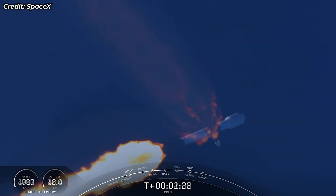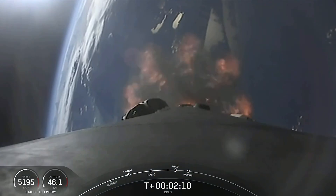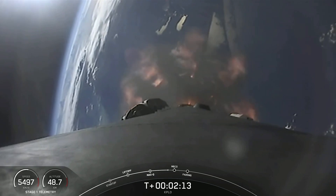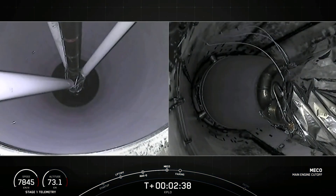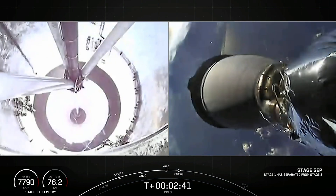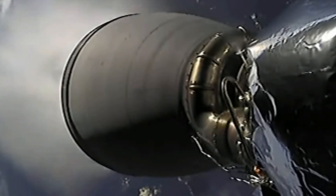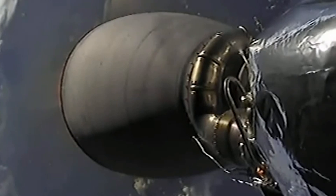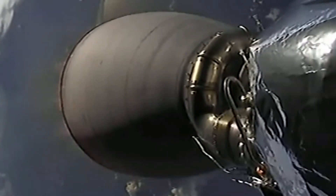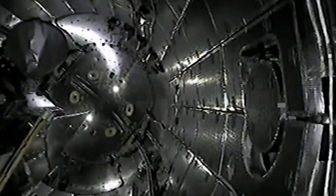We have three events coming up. Main engine cutoff. Stage separation confirmed. MVAC ignition. We saw the confirmation of stage separation and the ignition. Fairing separation confirmed.